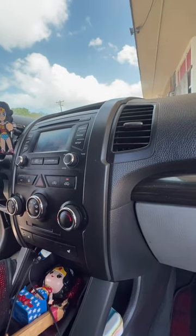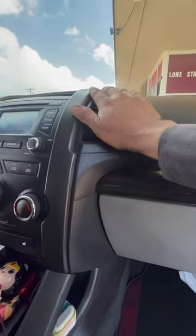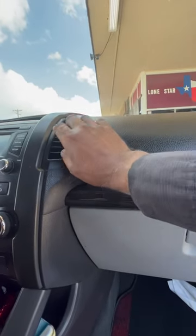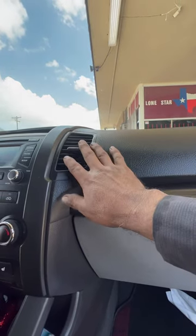Today I'm working on this 2013 Kia Sorento, and the customer is complaining that it's not working — well, it is working, it's blowing, but it's blowing cold air and it's not blowing enough.